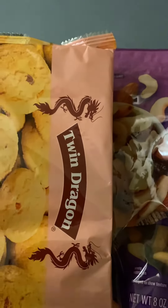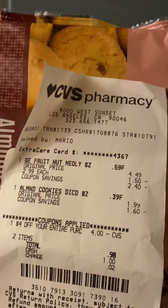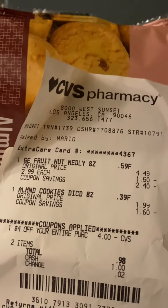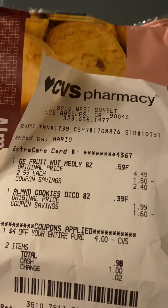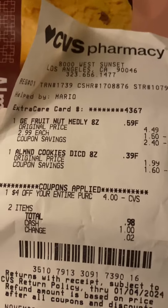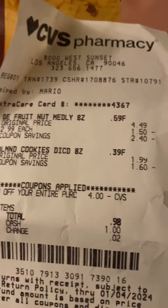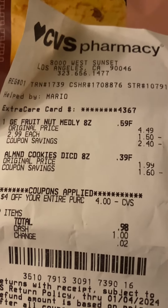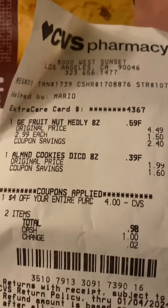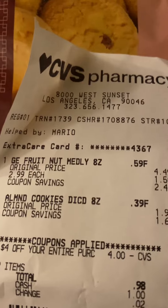So they rang it up. Here's my final receipt. As you can see on my final receipt, it was $4.99 for the trail mix. Then they took off the discount — because it was $2.99 on sale, you can see they took $1.50 off. My coupon savings was $2.40. Then the almond cookies were $1.99, but there was a coupon saving with that, and I ended up getting those $0.39 more off, so it came to $1.60. Then you can see right here, they gave me my discount of $1.04 off my entire purchase.